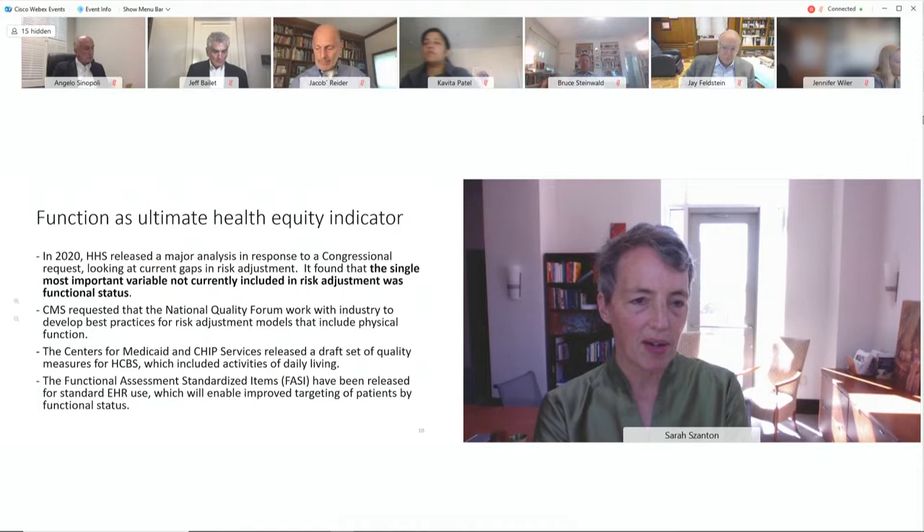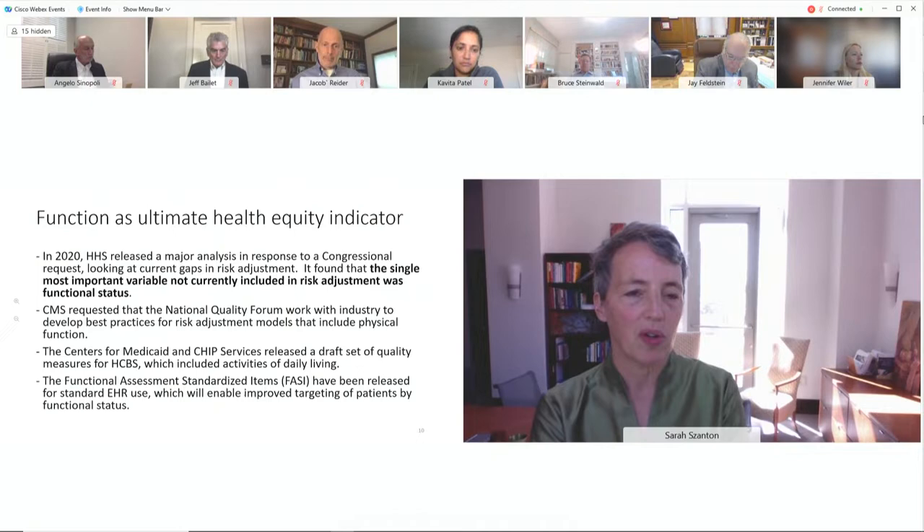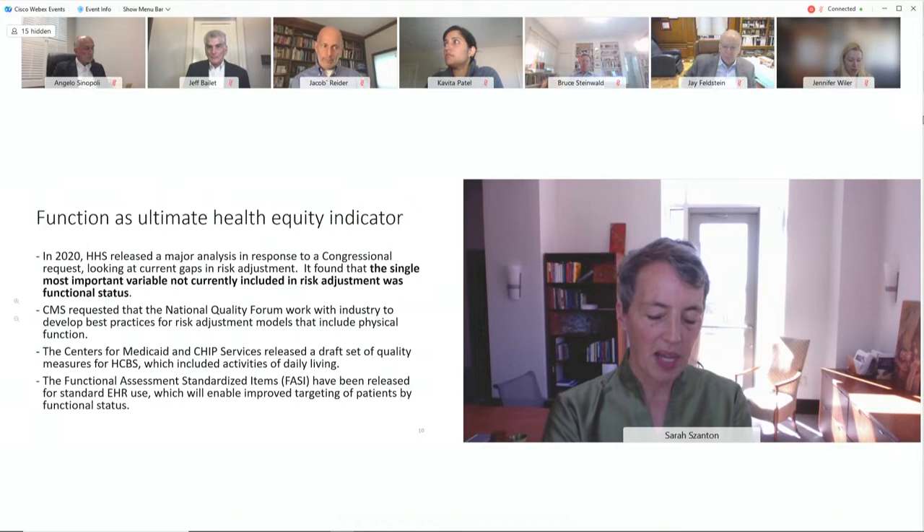This kind of standardized tailoring — assessing what matters to people and then not just referring them to programs the way some social determinants programs do, but actually enacting them with the person and helping them understand how to move forward with other problems — is a really important way of addressing health equity. We'd be honored to answer any questions.